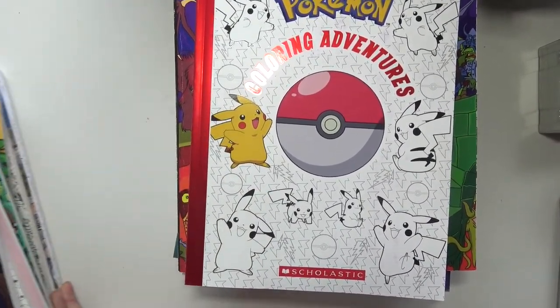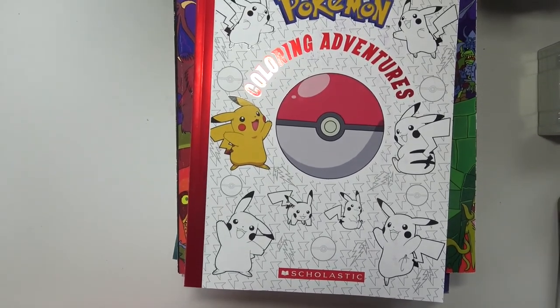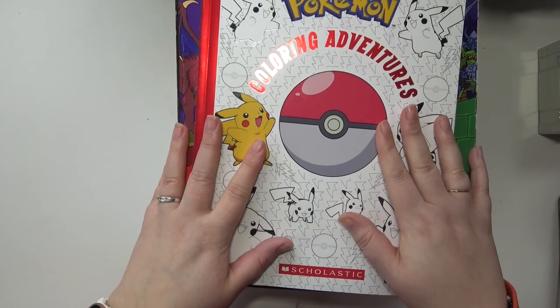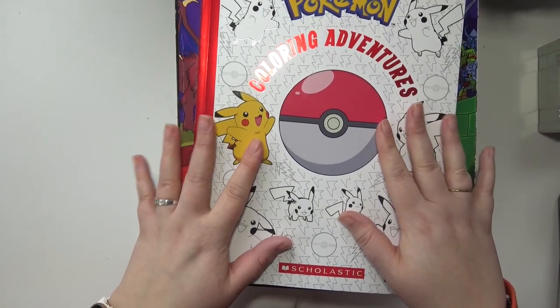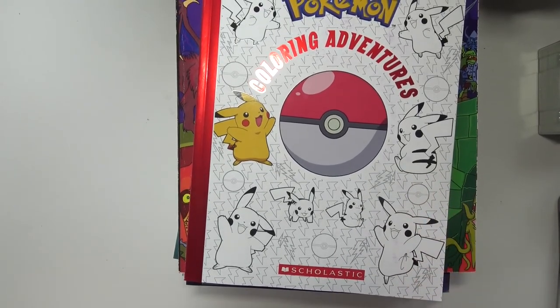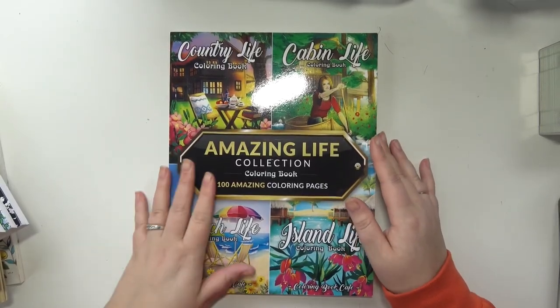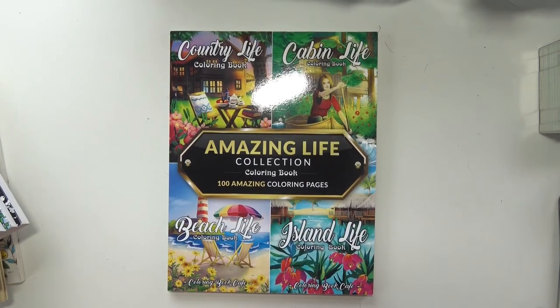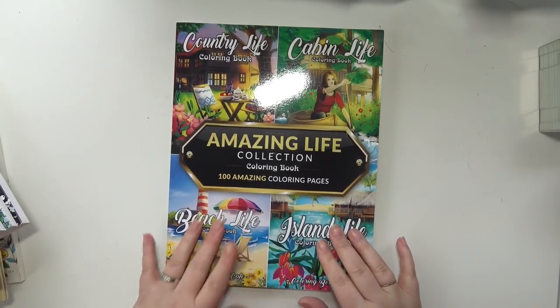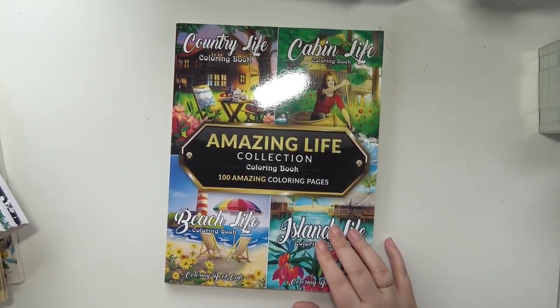So that's half of what I'm bringing — that's crazy. I'm a crazy person apparently. So I'm gonna put these back and grab the other half to show you. Another thing I tried to do when I was choosing which books I was gonna bring was bring books from artists that I have a nice collection of — and you will see in a minute what I mean.